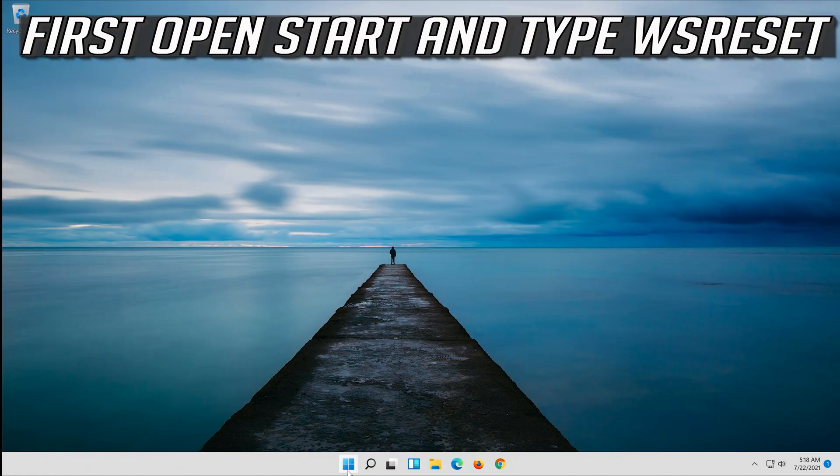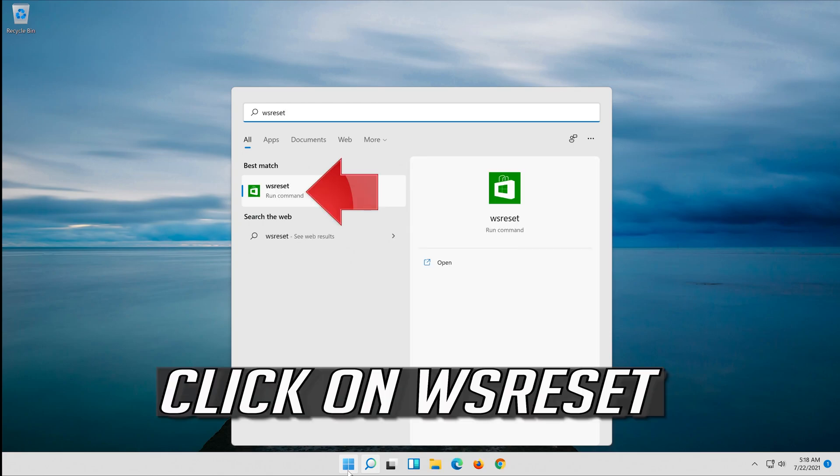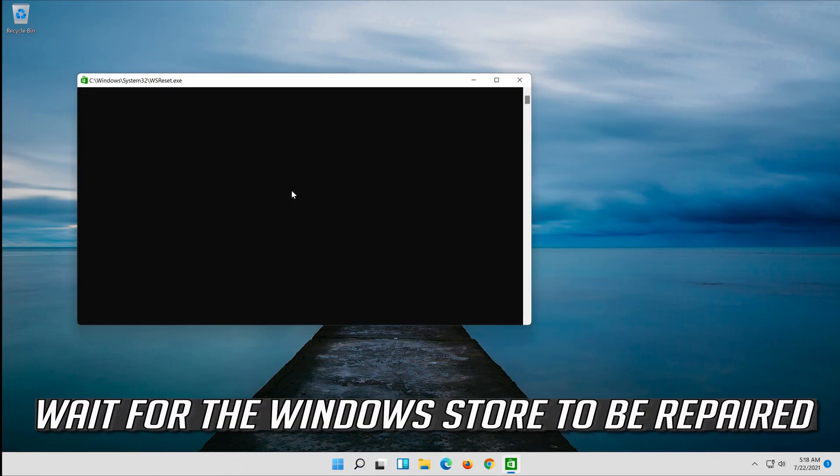If that didn't work, first open Start and type WSReset. Click on WSReset. Wait for the Windows Store to be repaired.